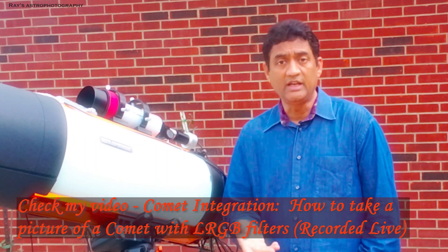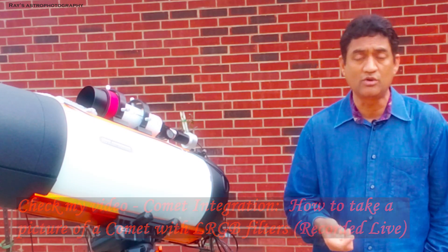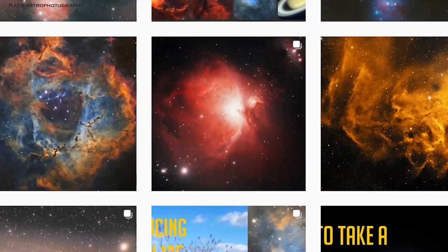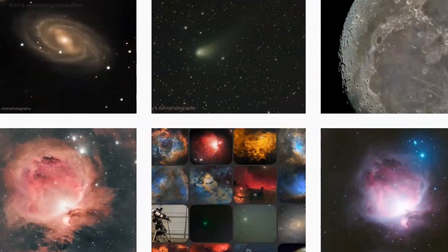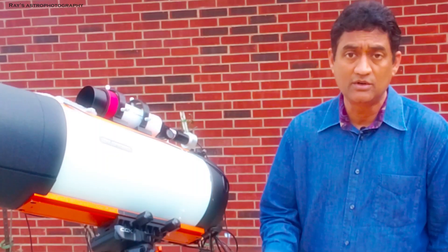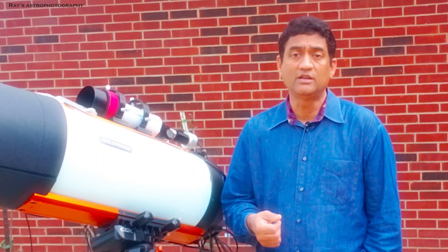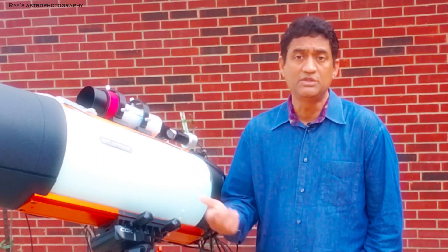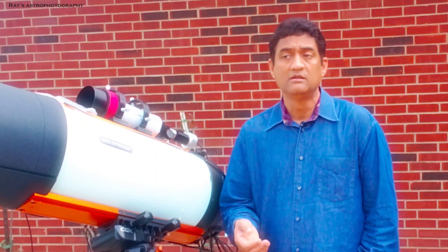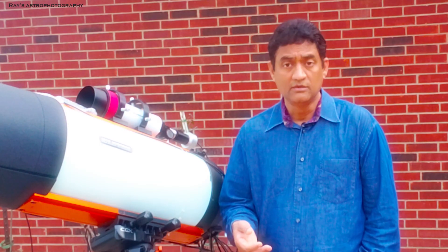If you are new to this channel, I take pictures of comets, asteroids, planets, and deep space objects like galaxies and nebulae. If you are interested in watching these videos, please feel free to subscribe to my channel and click on the notifications button. Let me show you guys how I captured C-2019 Atlas. Thank you for watching.